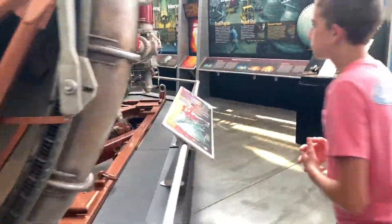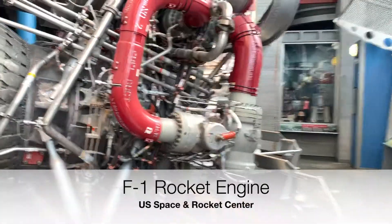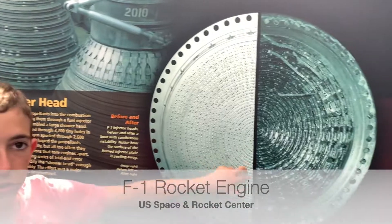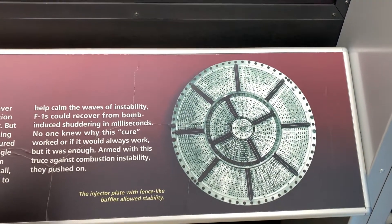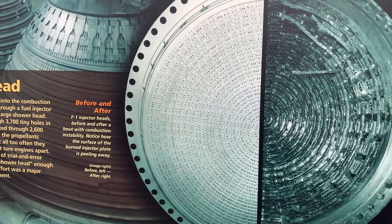And if you come over here, this is the back of the engine, and this is what the boilerplate looked like when they used it without this design — and after it blew up, this is what the boilerplate looked like. So they tested hundreds of designs, they landed on that one, and it worked.